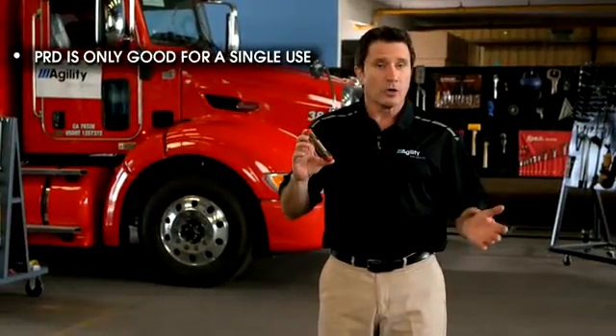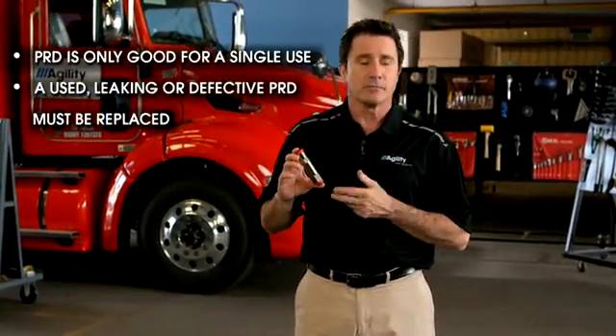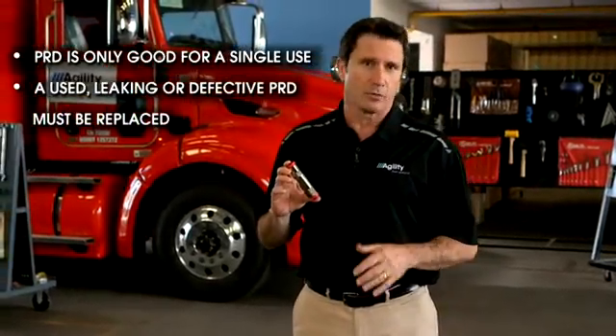A PRD is only good for a single use. A used, leaking, or defective PRD cannot be repaired. It must be replaced.